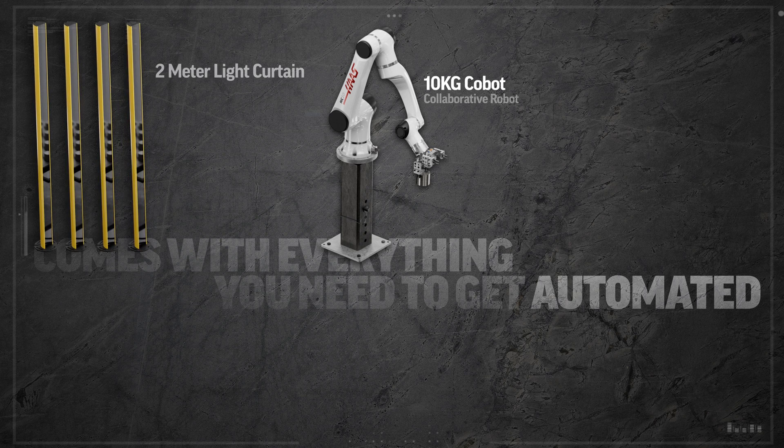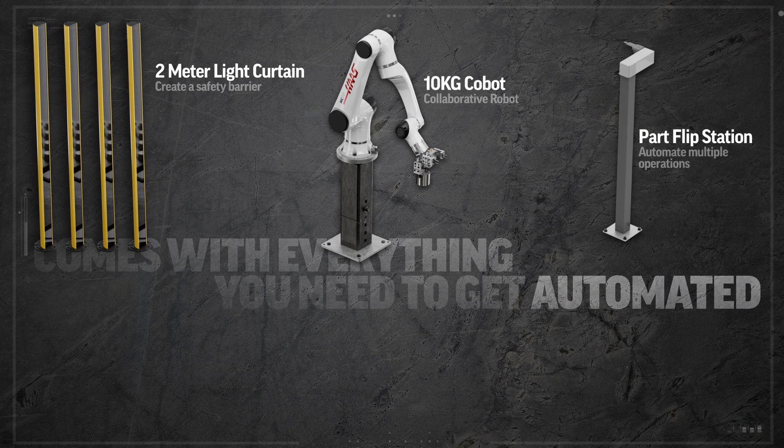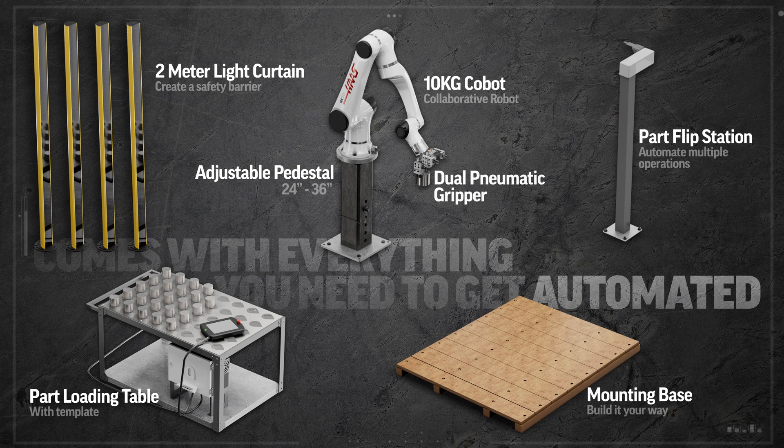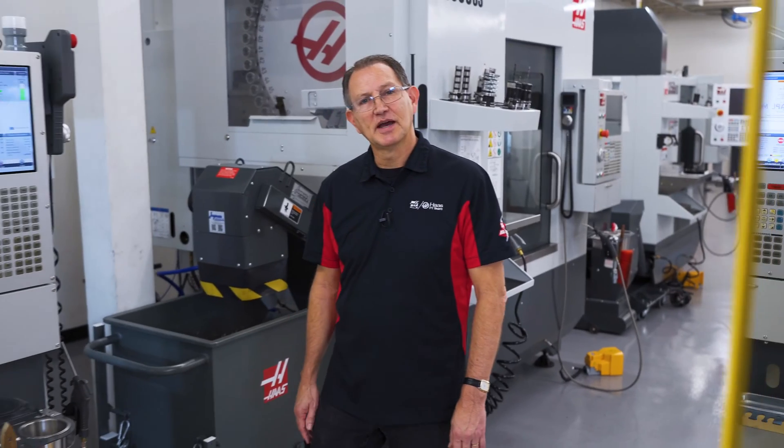This pre-configured package includes the 10 kilogram Cobot, three-sided light curtain, part flipping station, dual pneumatic gripper, parts table, adjustable pedestal, and even this sturdy wooden platform for simple, adjustable location of everything needed specific to your application.